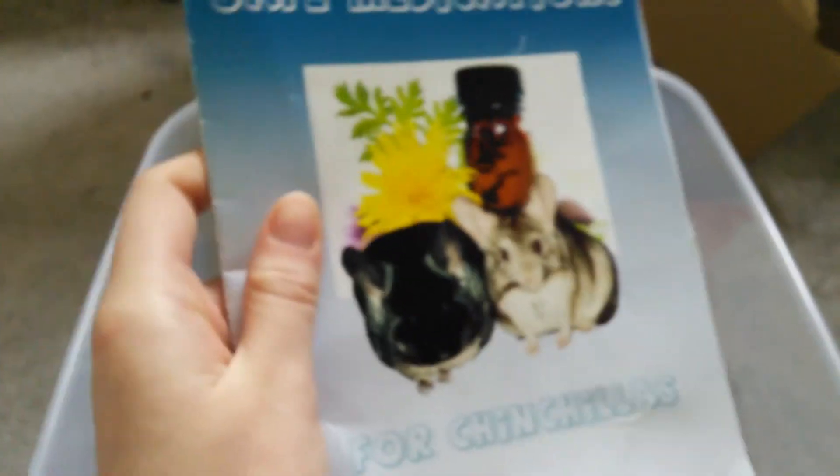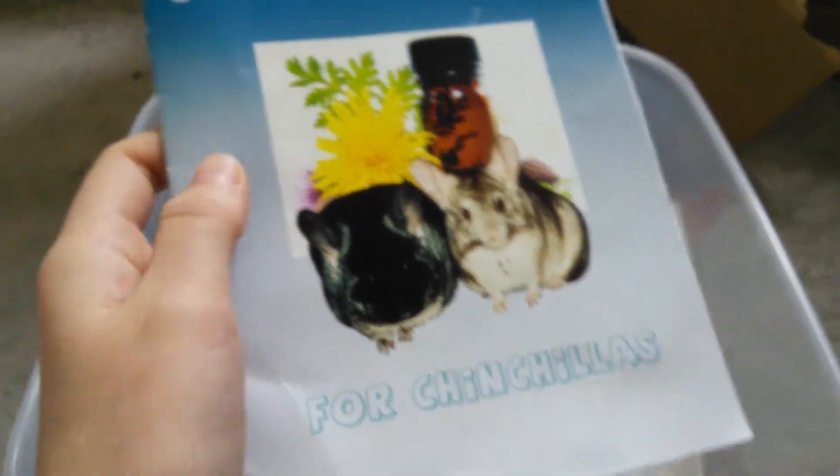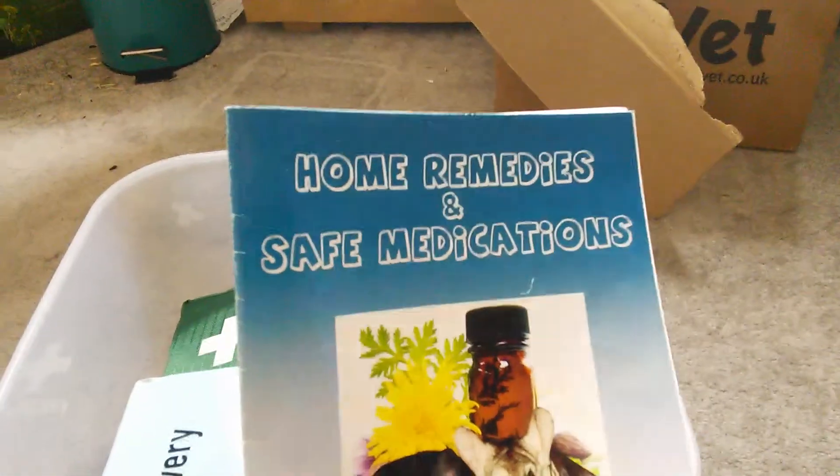So firstly, this is something I really recommend. I got this from eBay, but you can get it from the site directly, which I will link below, as an e-book or as a physical booklet. It is Home Remedies and Safe Medications for Chinchillas by Mirella Pohle. It's a really good book — it tells you all the things that you can use, how to give them, and what to give them for. I'd really recommend it, it's a brilliant little book.